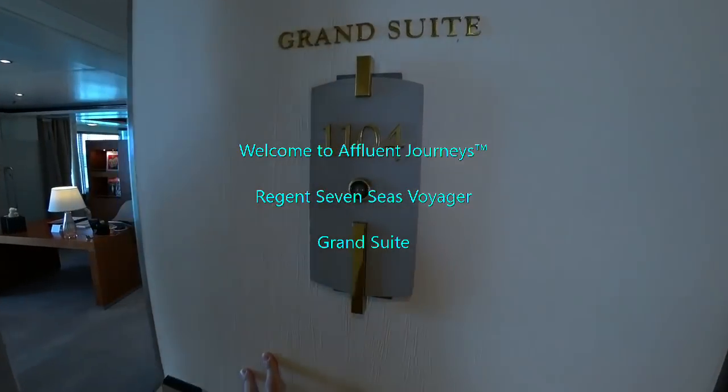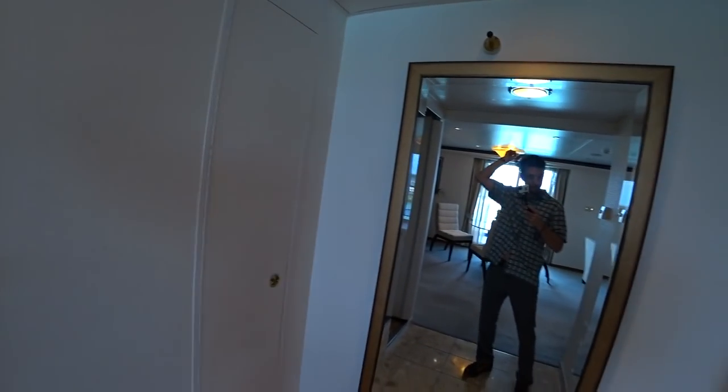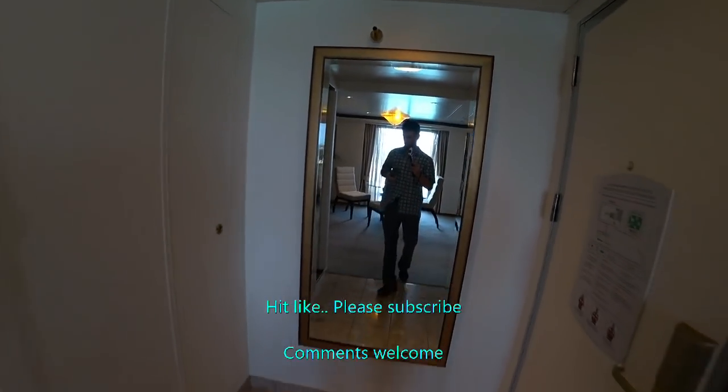We're looking at the grand suite on board the luxurious, recently refurbished Seven Seas Voyager. Hi guys, I'm Mike. Welcome to Affluent Journeys — that's my website, affluentjourneys.com.